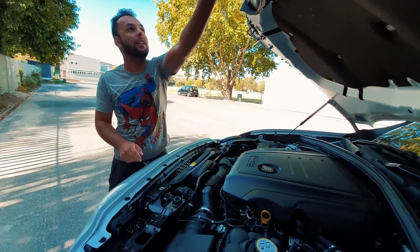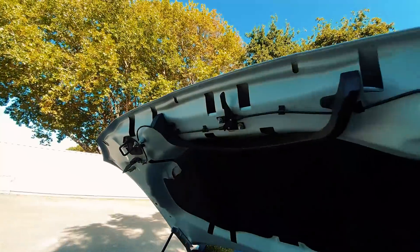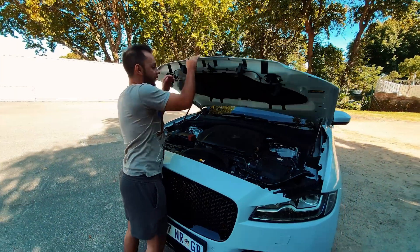Here you can see there's almost like a foam strip that basically helps cooling get into this intake housing. And obviously you have your intercooler and whatnot behind there as well.